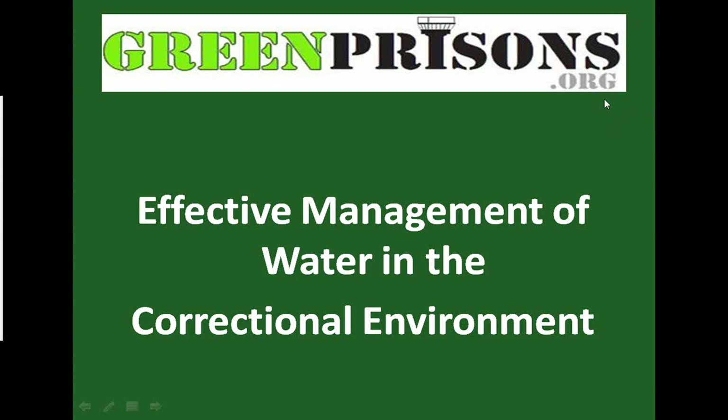Good morning, and welcome to the fifth in our 2012 series of Green Prisons, looking at the seven steps of sustainability in corrections. Today's webinar is on water and effective water management. We have a very diverse program with three very knowledgeable individuals from around the country, diverse in their approach to water management, and we're confident that you'll get some good information today.